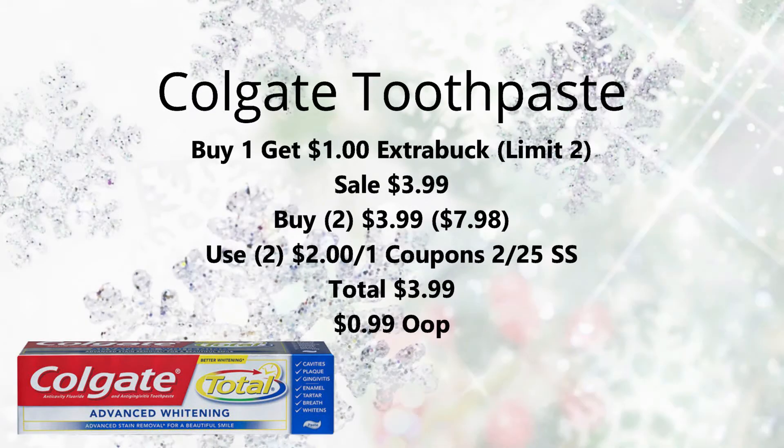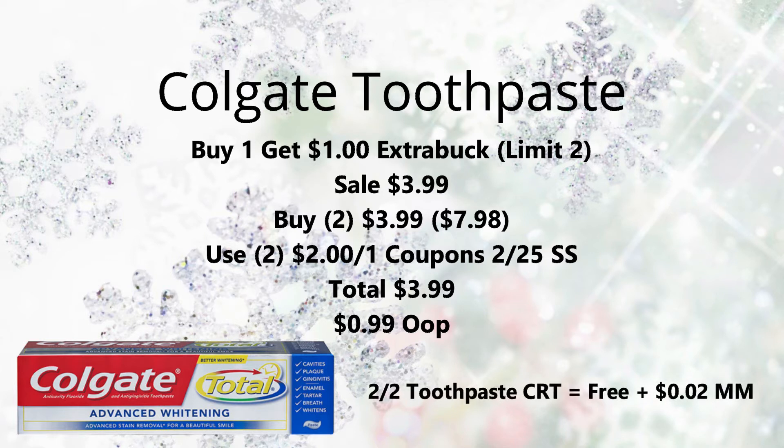For the first deal we have Colgate Toothpaste on promotion — select Colgate, I believe it's the Colgate Total, Colgate OpticWhite, and Colgate Sensitive. They're on promotion for buy one, get a $1 Extra Buck, limit of two. They're also on sale for $3.99. Pick up two for $3.99, bringing your total to $7.98. Use two $2/1 coupons from the $2.25 SmartSource to bring your total down to $3.99. Get back that $2 Extra Buck bringing it down to just $0.99. If you have a $2/2 CRT, use it and it's completely free — a two-cent moneymaker. Fantastic deal this week!